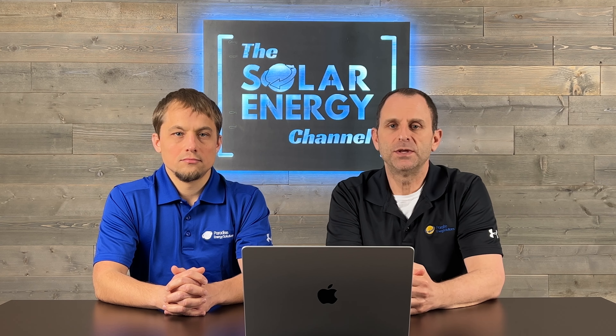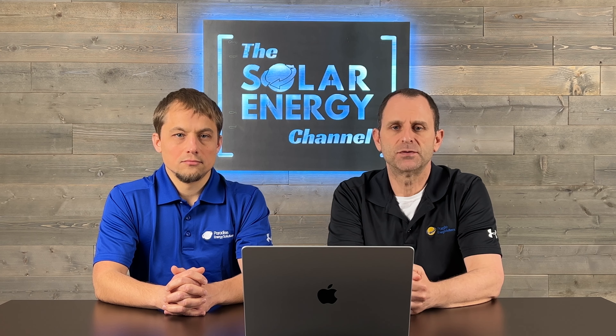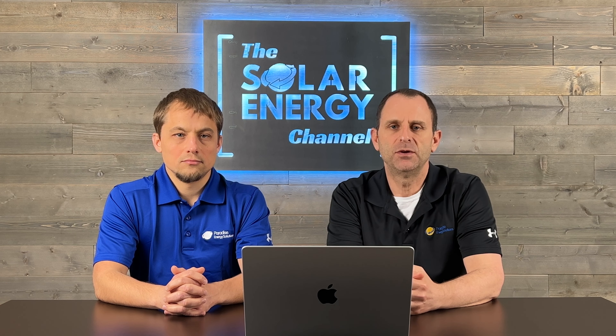Let us know what you think about Solar Insure or insurance policies for solar — leave your comment in the section below. We'd love to hear from you, and we hope you found this valuable. Thanks for watching.